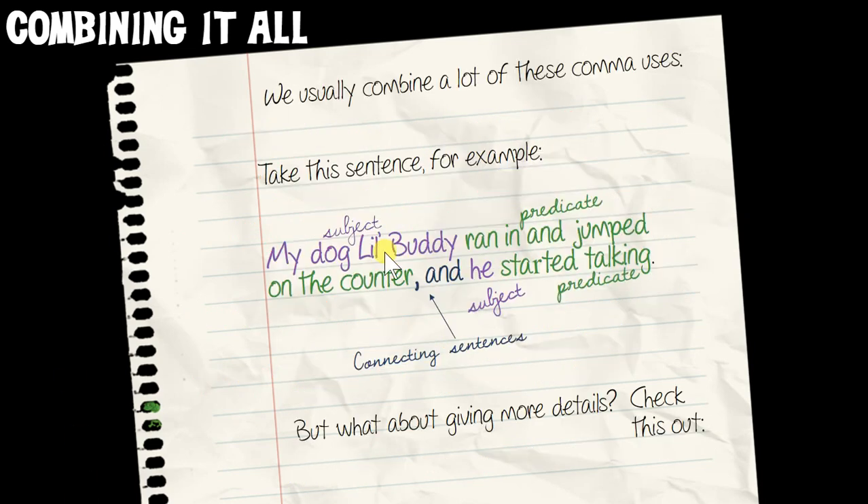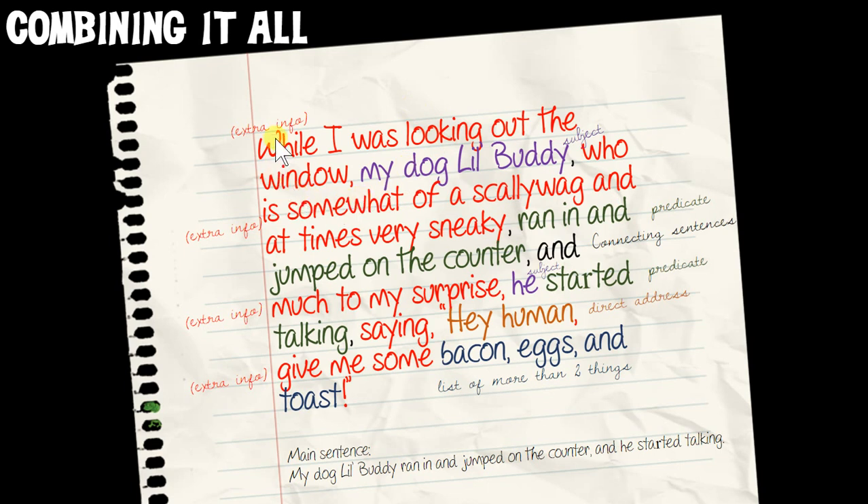Here's how it all works together. My basic sentence: 'My dog's little buddy ran in and jumped on the counter' — combining sentences — 'he started talking.' With more details: 'While I was looking out the window,' comma, extra information. 'My dog's little buddy,' comma, 'who is somewhat of a scallywag at times,' comma, 'ran in and jumped on the counter,' comma, and combining sentences — 'much to my surprise,' extra information comma, 'he started talking, saying, hey human, give me some bacon, eggs, and toast.' And we've got those list commas: bacon, comma, eggs, comma, and toast.